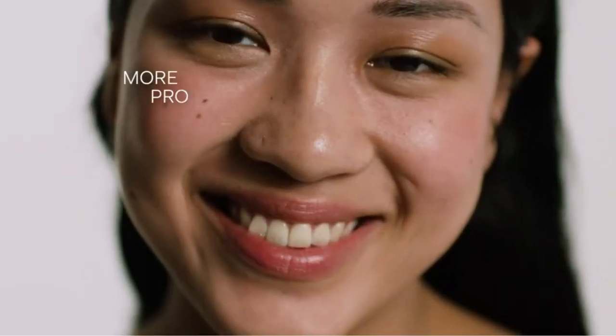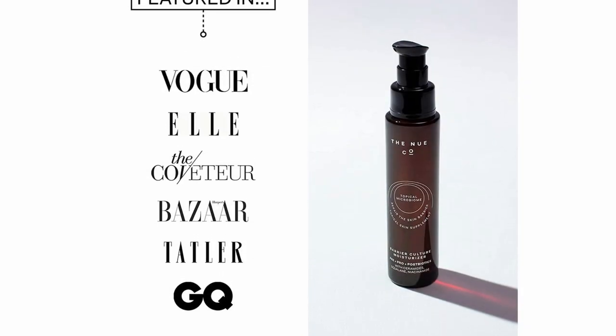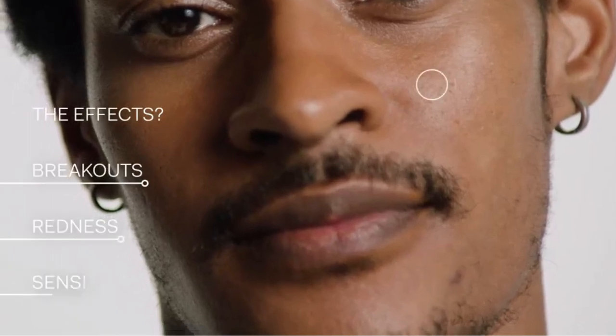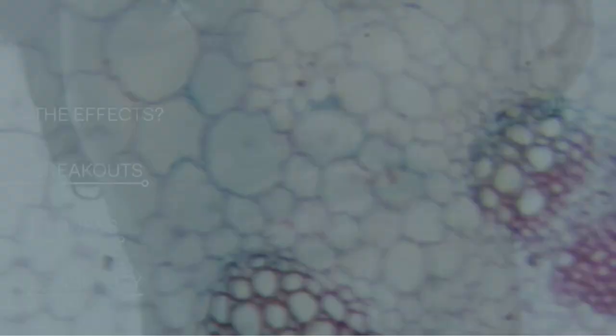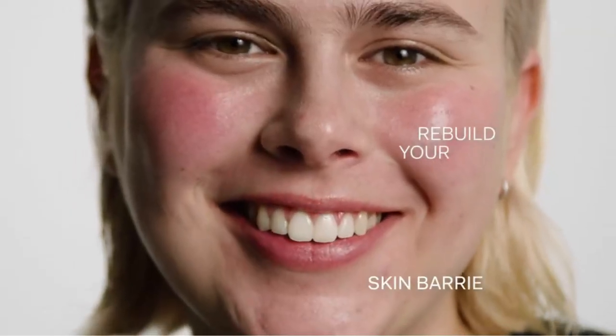To hydrate and improve skin texture, the Barrier Culture Moisturizer is packed with squalane derived from olives to mimic your skin's natural moisture barrier, as well as ceramides to bolster your skin cells, and niacinamide to lock in moisture and boost your skin's natural defenses. To reduce inflammation and redness, they also included extracts of calendula and chamomile.